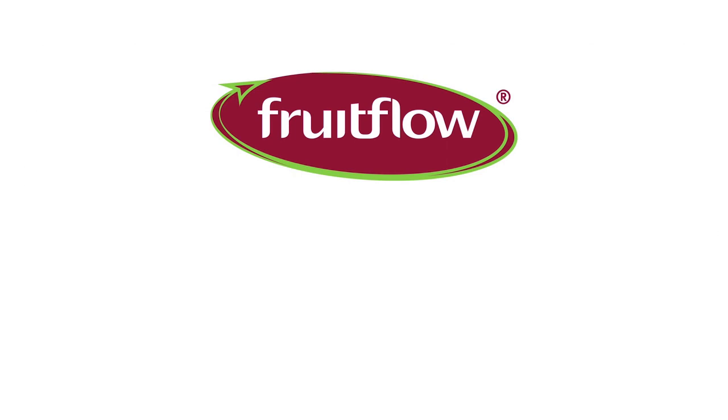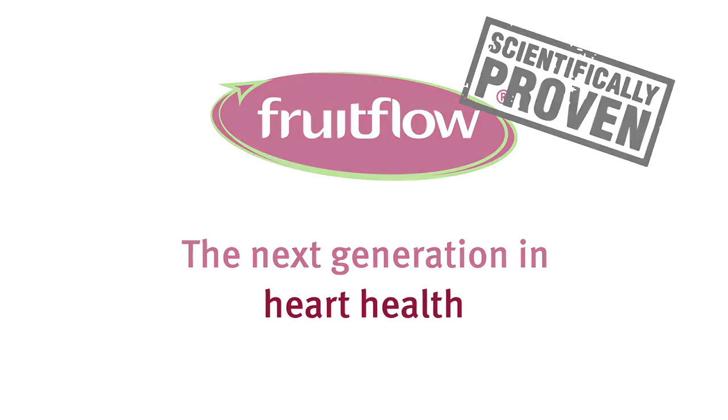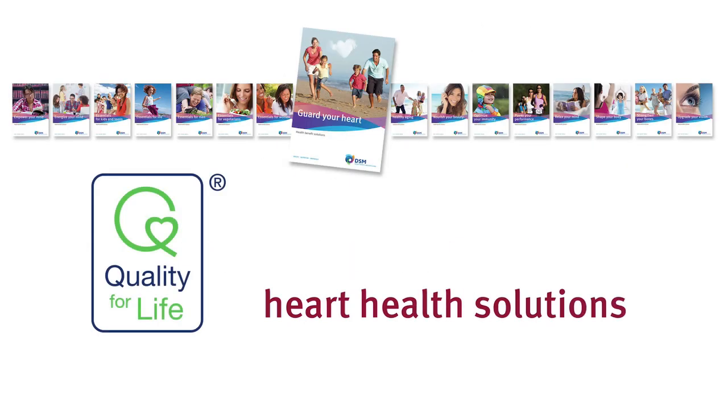Fruit Flow — scientifically proven, the next generation in heart health. Just one of DSM's natural supplements for better heart health.